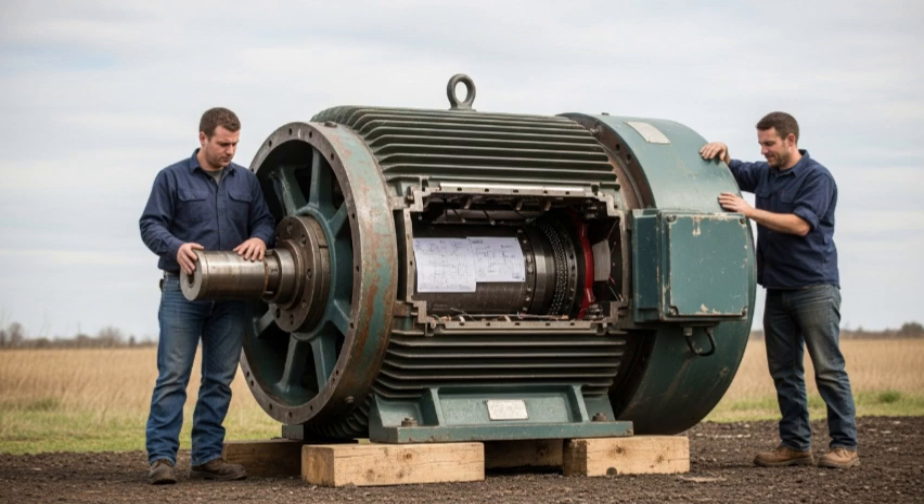The government needed immediate, undisputed, quiet access to the materials and the classified schematics to study the forgotten technology. The motor, which the brothers legally owned, was the box holding the intellectual property. The unique technological schematics and the rare earth superconducting alloys were collectively valued by defense experts at over 80 million U.S. dollars. The government could not seize the property without massive public disclosure and legal complexity, so they chose to purchase the entire asset package from the brothers.